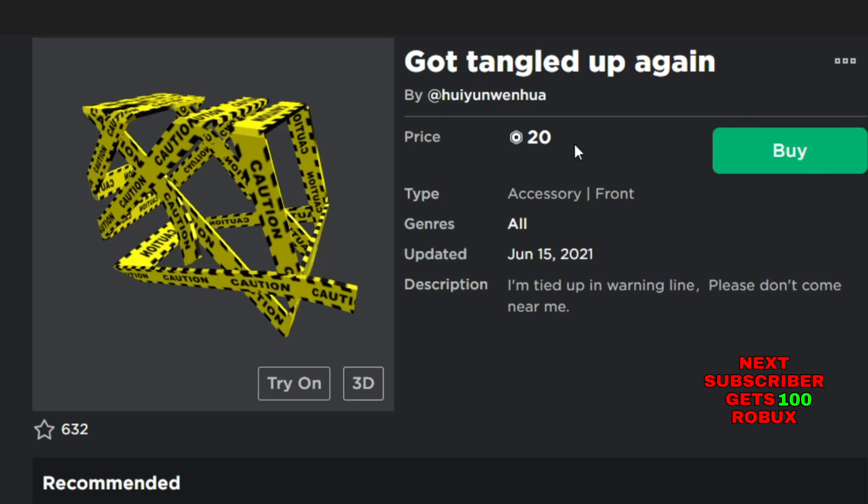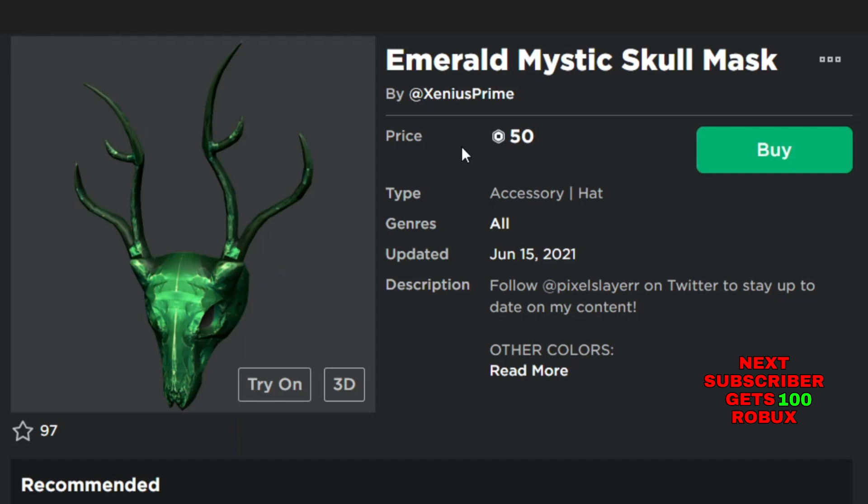The Gold Tangled Up Again is for 20 Robux and it's a front accessory, new in June 2021. The next new item is the Emerald Majestic Skull Mask. This item is for 50 Robux and it's a hat accessory, also new in June 2021.